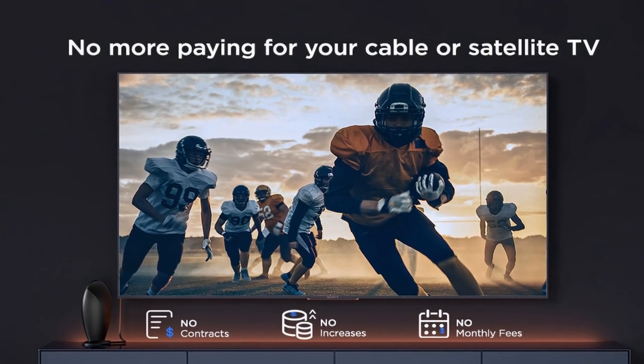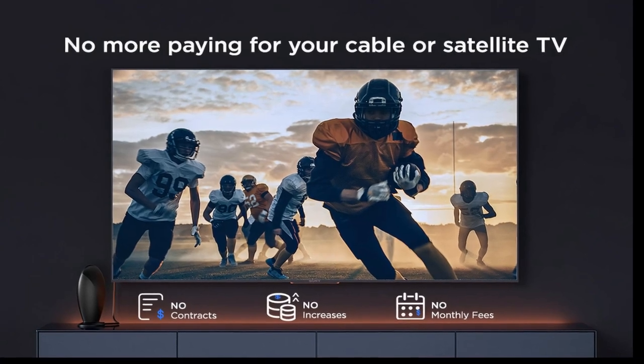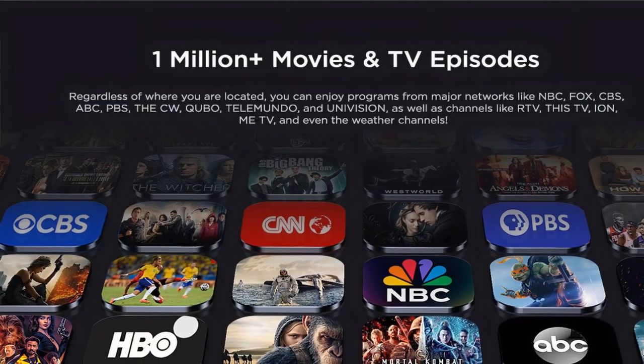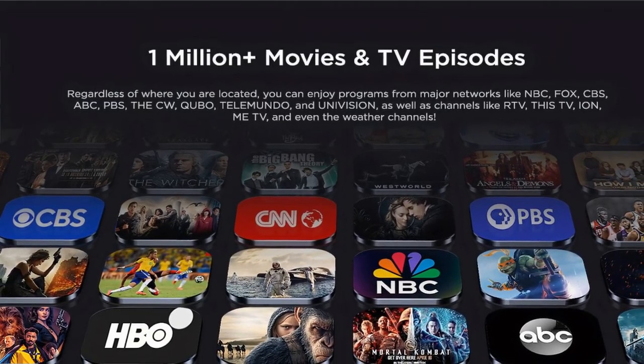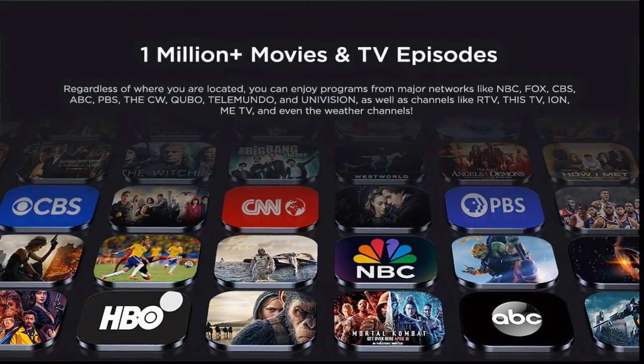Buyers were pleasantly surprised by the small and compact design of the antenna, making it easy to install without taking up much space. The antenna provided strong signal reception, allowing users to access a wide range of local channels with clear picture quality.